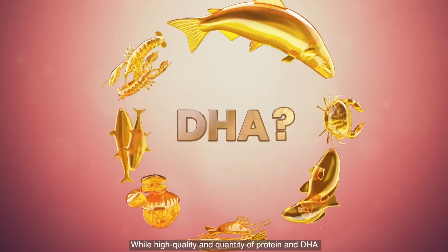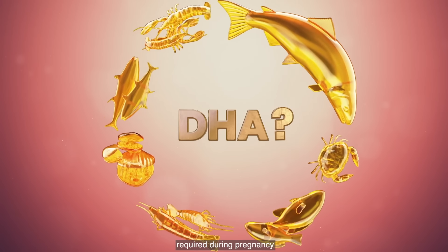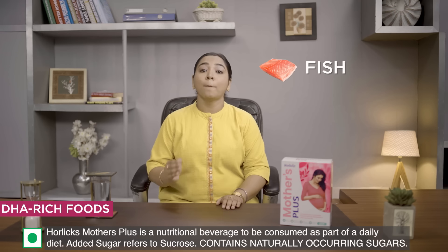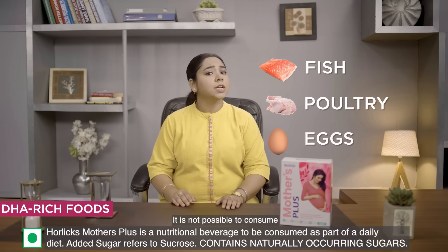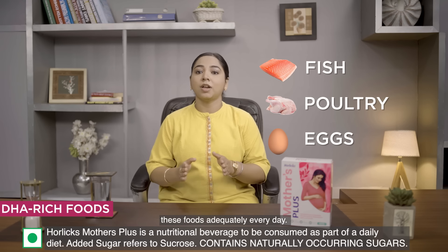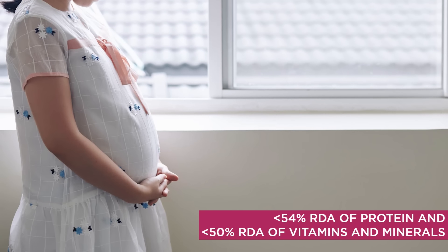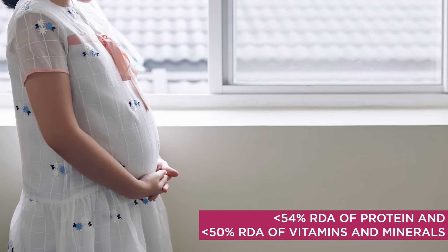While high quality and quantity of protein and DHA required during pregnancy is mostly available in fish, poultry, and eggs, it is not possible to consume these foods adequately every day. A study shows greater than 50% of pregnant women had inadequate protein intake.